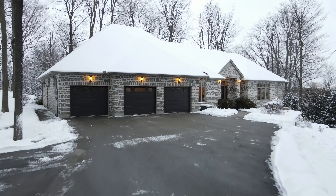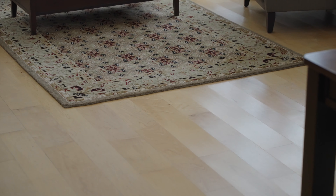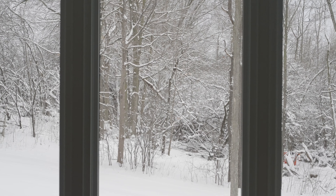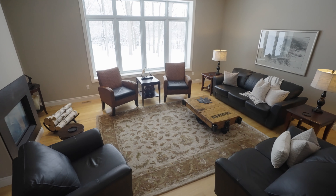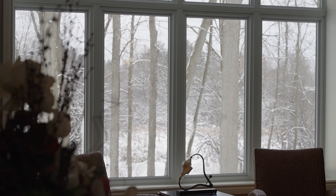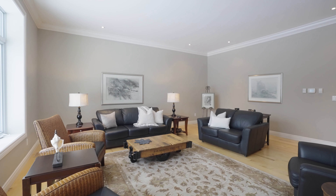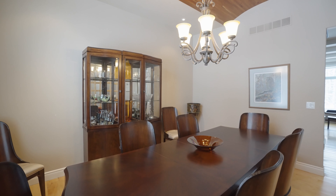So much thought and consideration have been put into every aspect of this luxury home. The gorgeous hardwood floors come from maple trees that once stood right here on the property. Also from those maple trees, this coffered ceiling. The formal dining room features an architectural element rarely seen in a residential property — this cherry wood barrel ceiling. The cherry wood from a cherry tree that again once stood right here on the property.